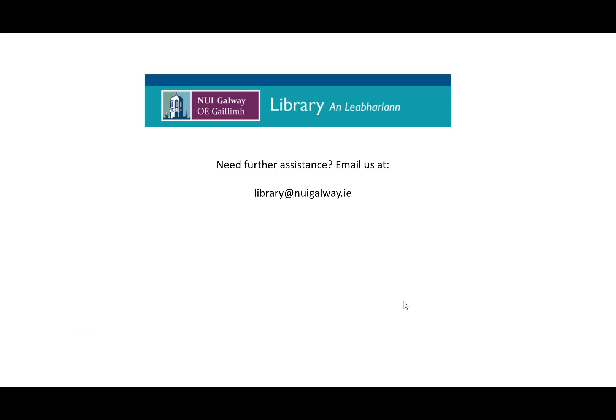Need further assistance? You can email us at library@nuigalway.ie.